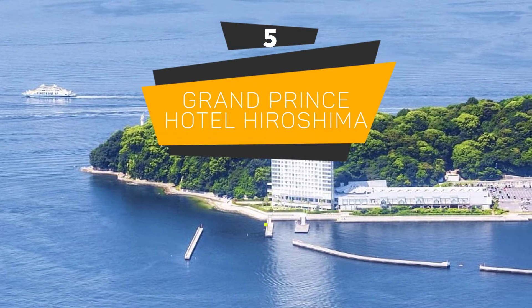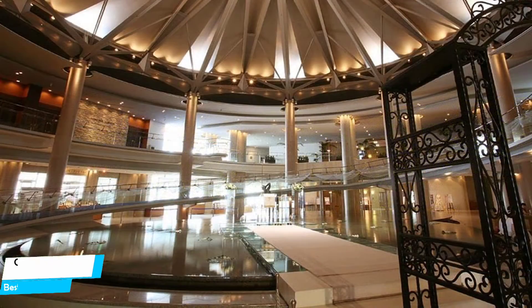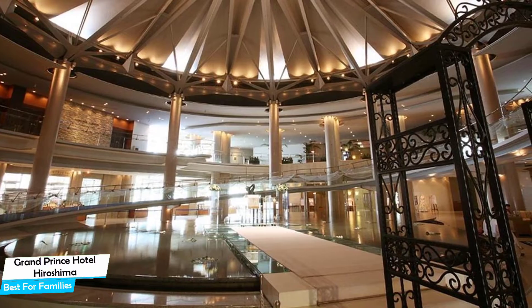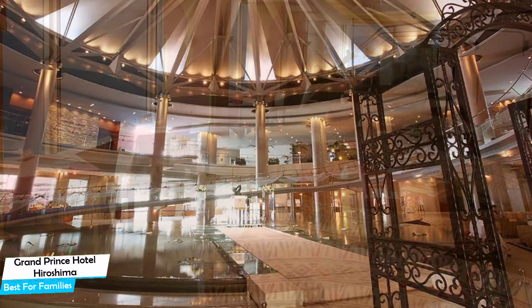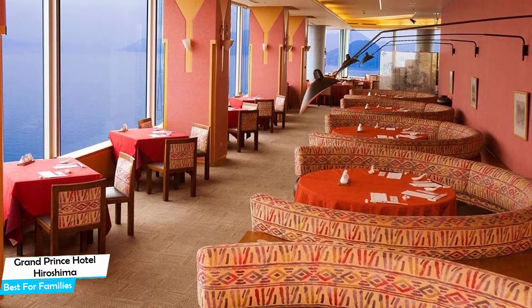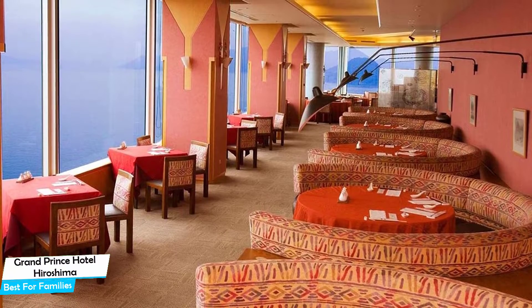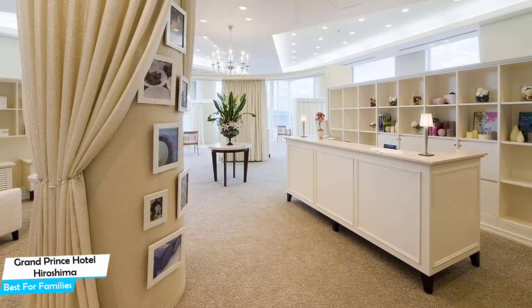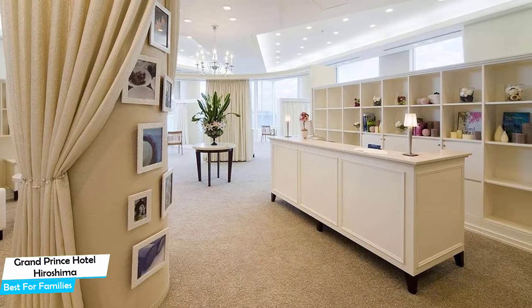Number 5: Grand Prince Hotel Hiroshima – Best for Families. When you are traveling with kids, a city like Hiroshima is best enjoyed when you set up a base at a centrally located property designed to host families. To enjoy your trip, you need a hotel that has spacious rooms, a child-friendly environment, and amenities you can use to relax. The Grand Prince Hotel has it all. It's a suburban hotel in Minami Ward with a spa and restaurant, located 5 kilometers from the center of Hiroshima.